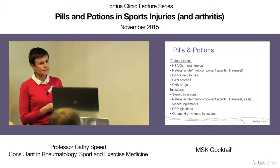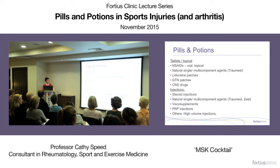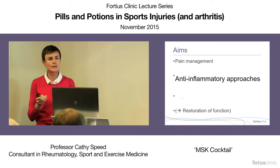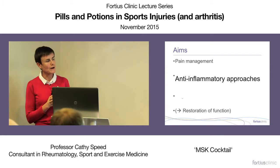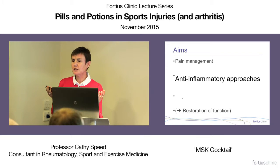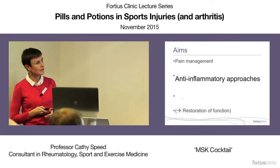I'm going to cover some of these pills and potions. Both Jason and Andy are going to discuss injection therapies in more detail, but first we have to stop and think: what are we aiming to achieve? The aims include pain management to facilitate rehabilitation, modifying the disease process, regeneration — a word everyone loves in musculoskeletal practice — and optimizing function.